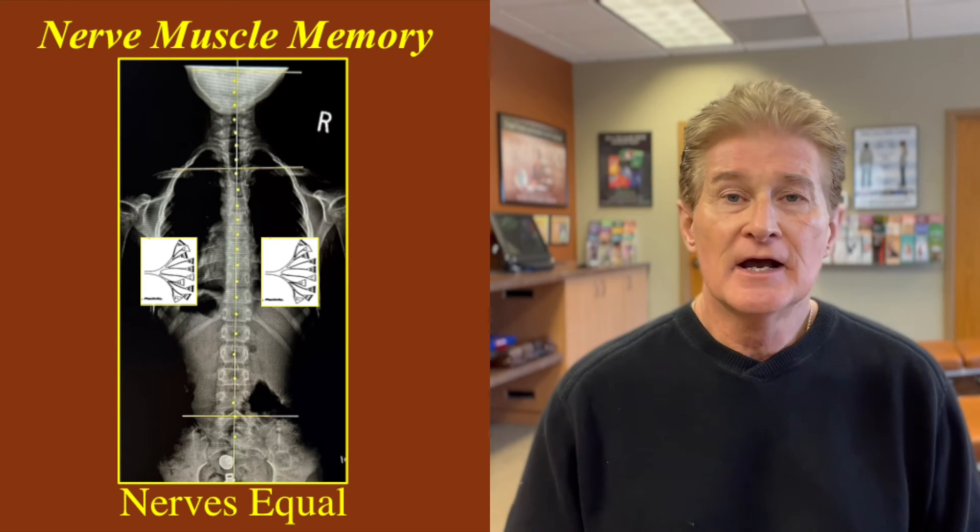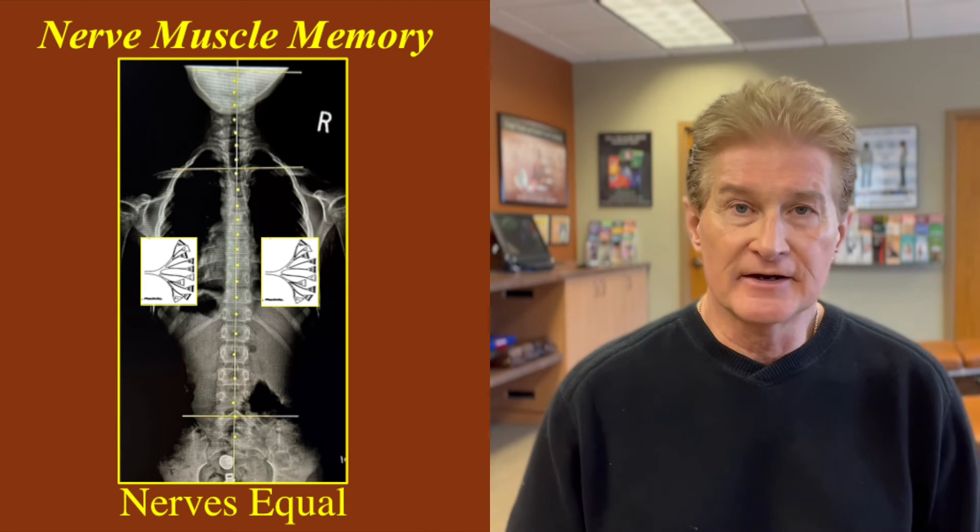Once we identify these abnormal postural patterns and distortions on your X-rays, we can put a program together for spinal correction using what we call the mirror image of what we found in your distortions. So if your spine is pulling too far to the right, the nerve is firing too hard there, and we have to fire the nerve on the opposing side so it talks to the muscle and pulls your spine back into alignment. In our program, we give you exercises and adjustments to fire the nerve on the opposing side to make that spinal correction.